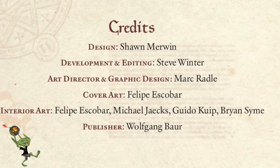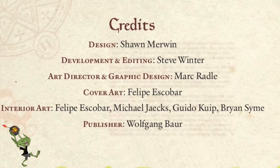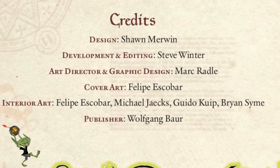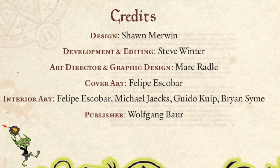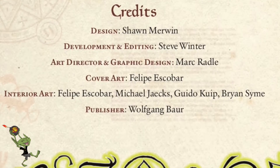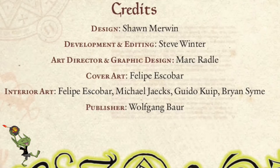So as always, we do the breakdown of who's responsible for this. Credits for design are Sean Merwin, development and editing is Steve Winter, art director and graphic design is Mark Rattle, cover art is Felipe Escobar, interior art is Felipe Escobar, Michael O'Jax, Gideo Kuip, and Brian Sim. Our publisher is Wolfgang Bauer, because it's Cobble Press.